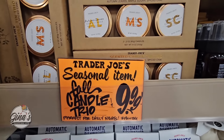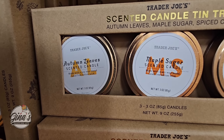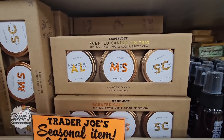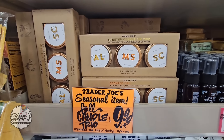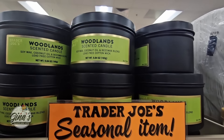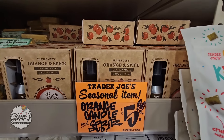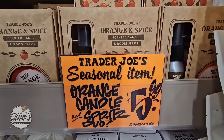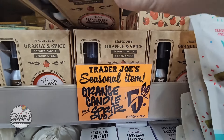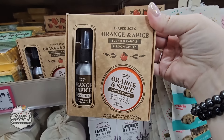How cute is this? It's the fall candle trio — autumn leaves, maple sugar, and spiced chai. I love the copper tins. That would make such a great gift, $10. We also have our woodland scented candle for $3.99. And vanilla pumpkin — those are $3.99. The seasonal orange candle and spritz duo for $5.99 — this would make such a great gift. I'm definitely going to pick that one up.